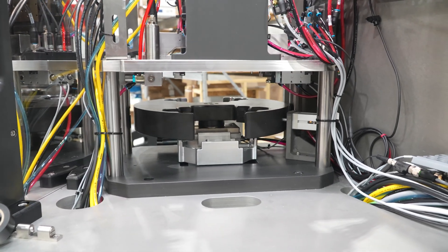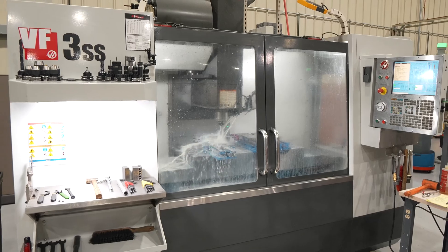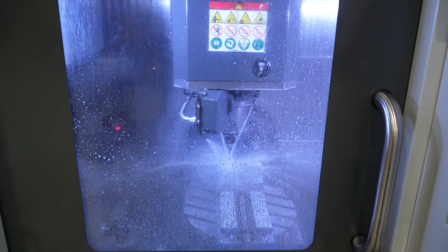Our relationship with Haas is about 12 years now. Haven't had any problems. Everything that we've presented to Haas, they've got a machine to satisfy our needs.